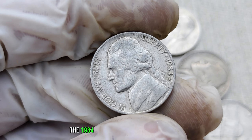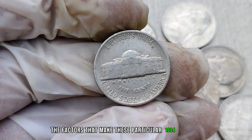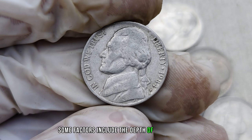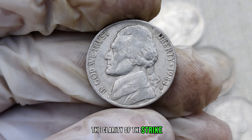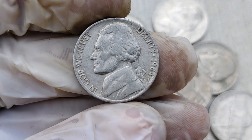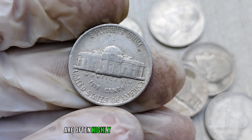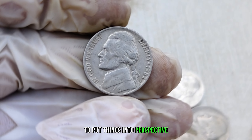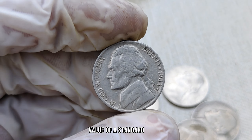Coins are graded on a rarity scale, and the rarer the coin, the higher its potential value. The factors that make these particular 1984-P mint mark nickels so valuable include the depth of the mint mark, the clarity of the strike, and any other distinguishing features that set it apart from the standard version. Coins with mistakes or irregularities are often highly sought after by collectors. Let's take a look at the current market value of a standard 1984-P mint mark Jefferson nickel versus the potential value of one with a rare variation.